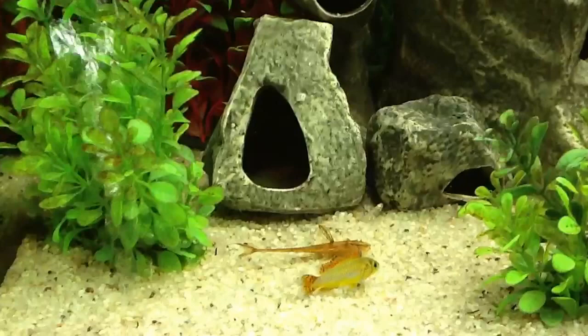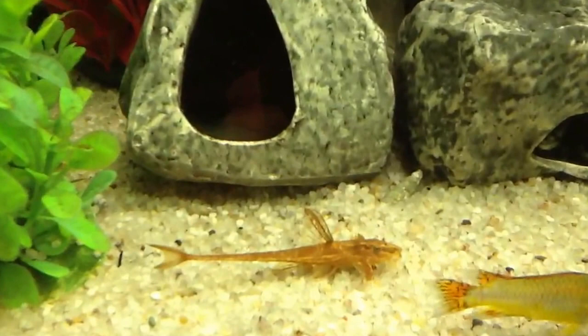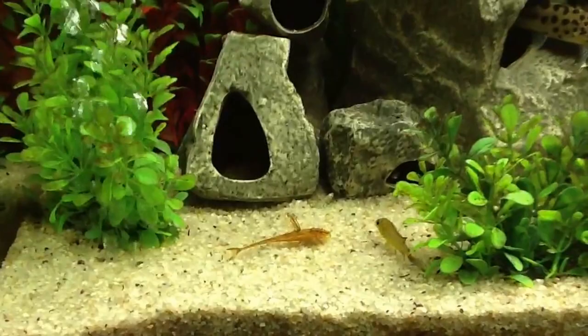I just put him in the tank, maybe literally two minutes ago. He acclimated for 20 minutes or so before I put him in. He's really a nice specimen — he's juvenile, but he's large enough that he's actually starting to show his red color, and he will get even redder as he gets older.